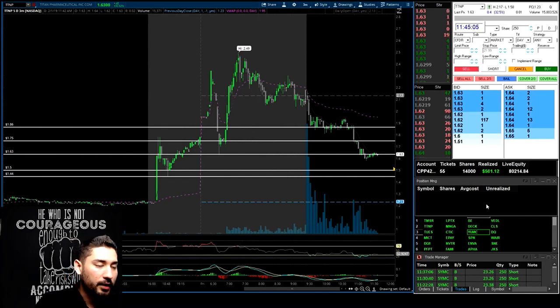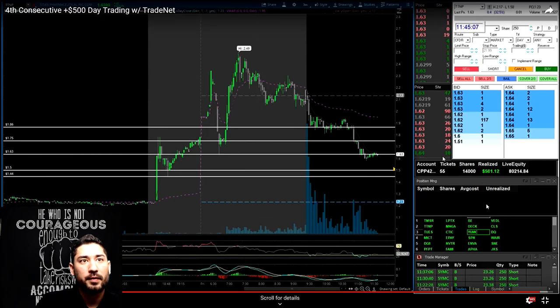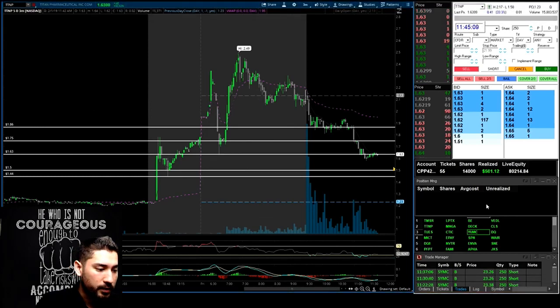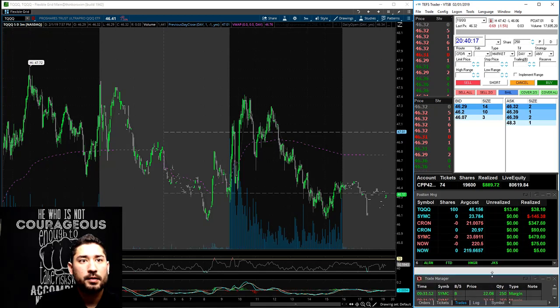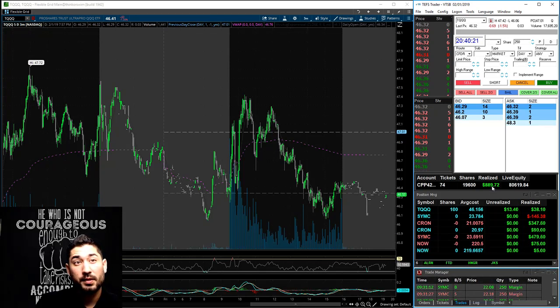Going back to the daily recap — I ended up coming back and trading. I had 55 tickets and was up $500. By the end of today with a lot more tickets — 74 tickets — up almost $900.